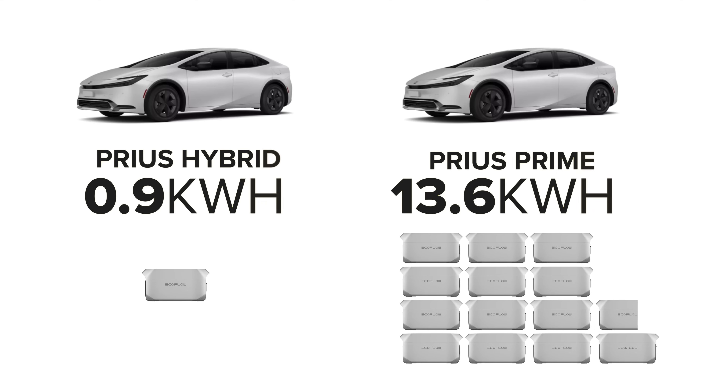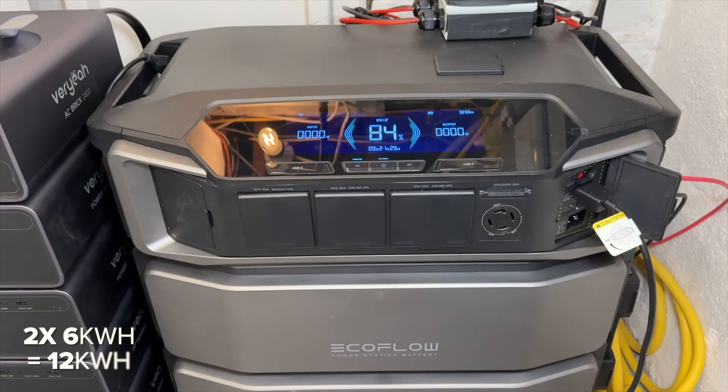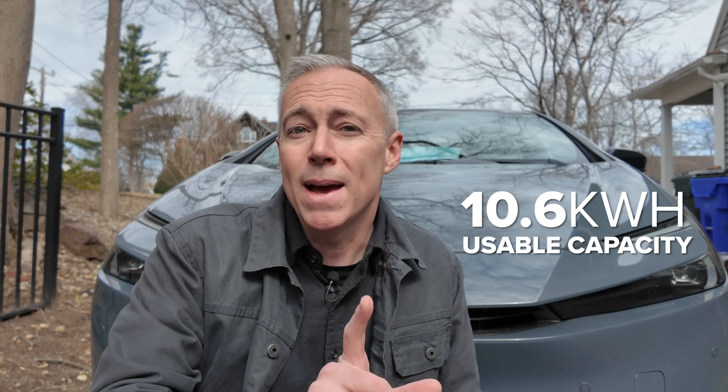The Prius Prime is a completely different beast. It has a way larger 13.6 kilowatt hour battery — that is 15 times larger than the standard Prius. In fact it's so big it's roughly equivalent to an EcoFlow Delta Ultra with two batteries. Of that capacity you're only able to tap into 10.6 kilowatt hours, which gives you around 40 miles of pure EV driving range, but it can also be used to power your house.